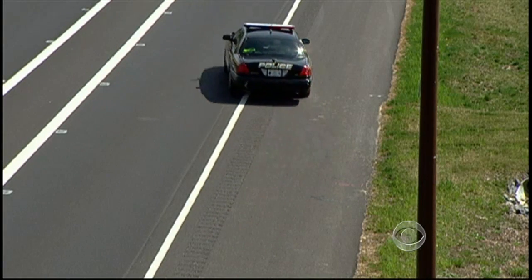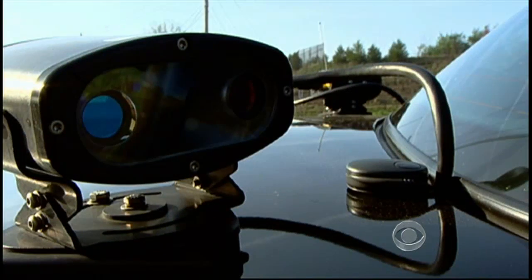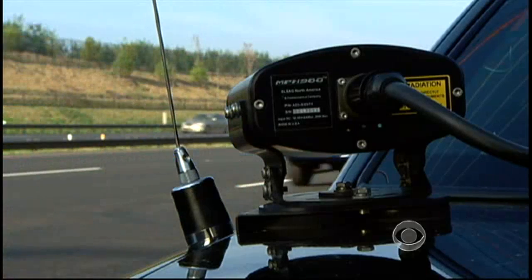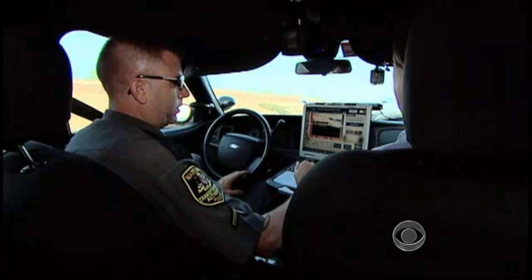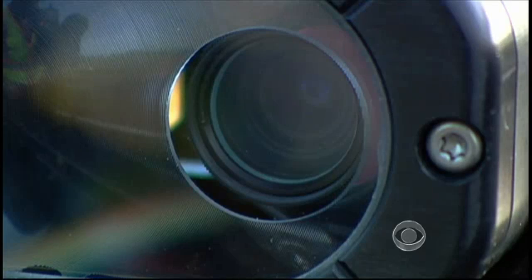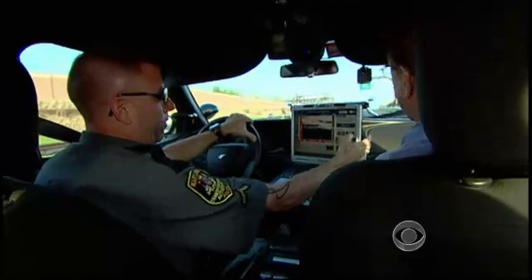On Maryland Highway 200, Officer Yancey Anthony patrols with two extra sets of eyes. Cameras mounted on his cruiser's trunk scan and photograph the license tags of passing cars, sounding alarms when possible violators are spotted. The license readers instantly check plates and the names of vehicle owners against registration records, fugitive warrants, and criminal databases, giving police critical information.